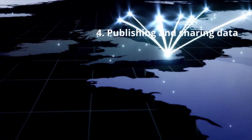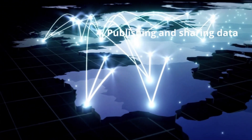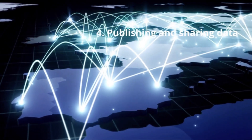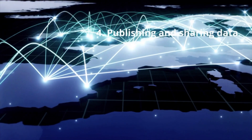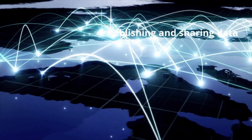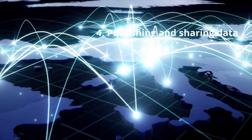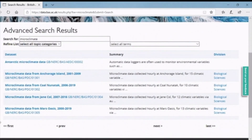Publishing the data and sharing data is often the final step in a scientific project. Scientific data should be made accessible as soon as possible, or after a relevant embargo period, often of two years. Publishing datasets and assigning a persistent identifier ensures that the data will be correctly attributed if reused, and ensures the data can be reused correctly. Data held by the UK Polar Data Centre can be explored via the BAS website and downloaded by anyone from the Discovery Metadata system.